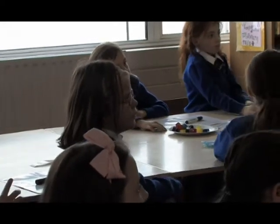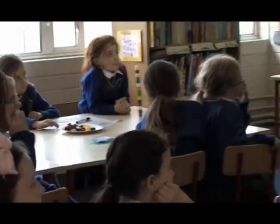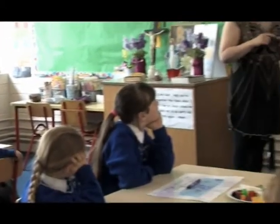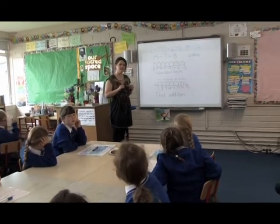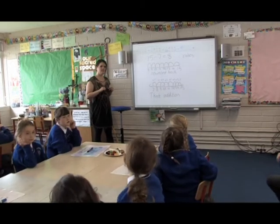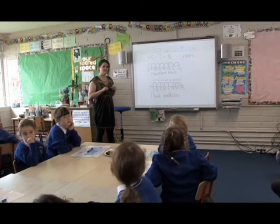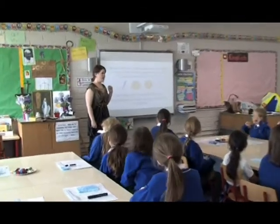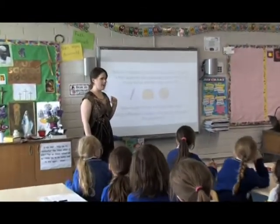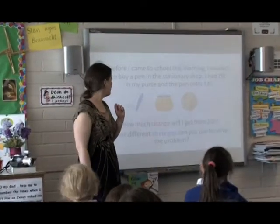The teacher asks which strategy pupils think is easiest or quickest. Boda says think addition, because it's much quicker than the other approaches. The teachers then introduce a word problem for pupils to solve using different strategies.